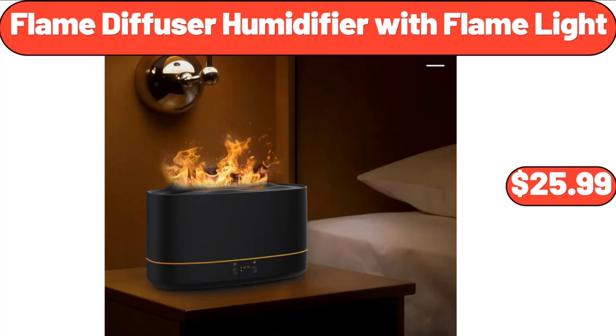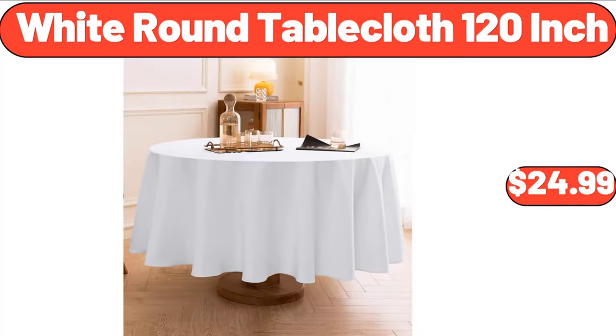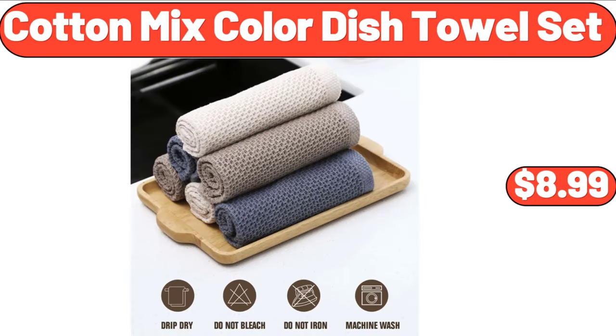Flame Diffuser Humidifier with Flame Light, $25.99. White Round Tablecloth, 120 Inch, $24.99. Cotton Mix Color Dish Towel, 6 Pack, $8.99.